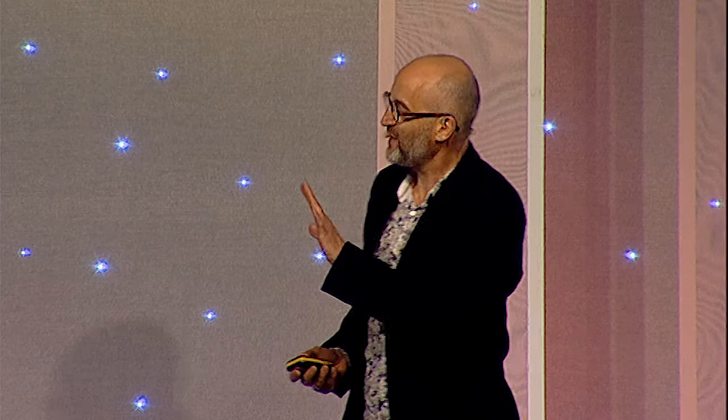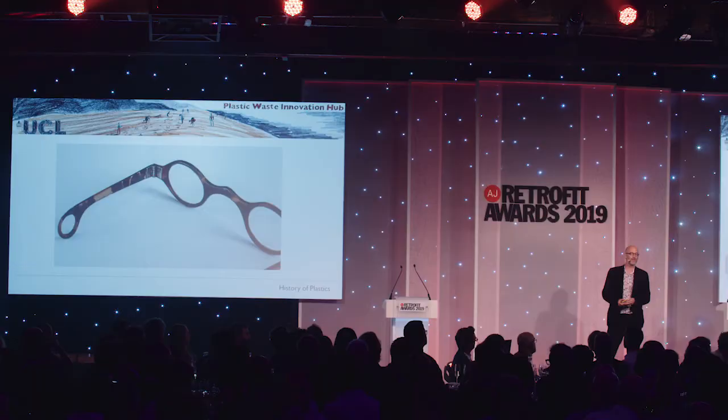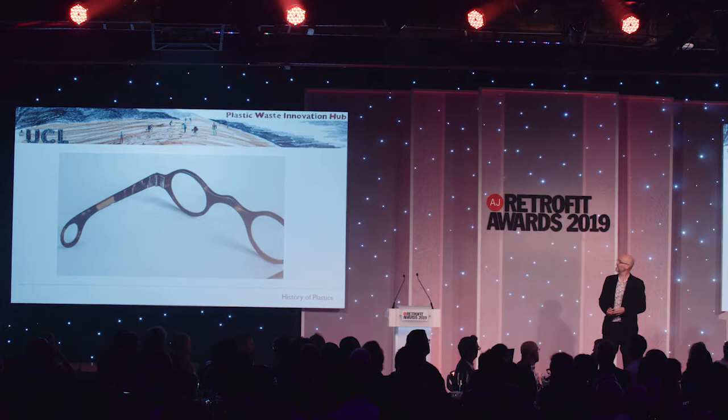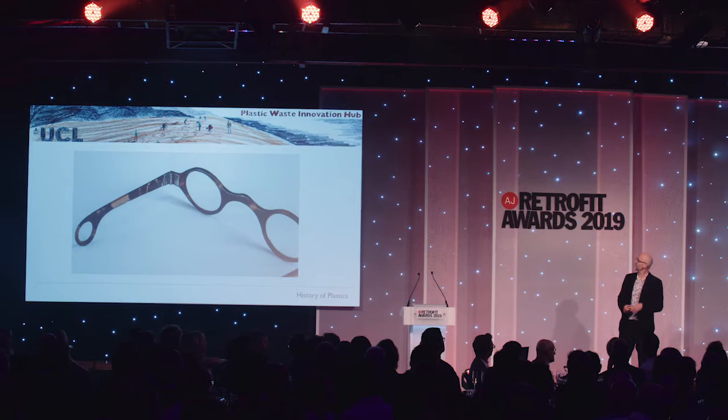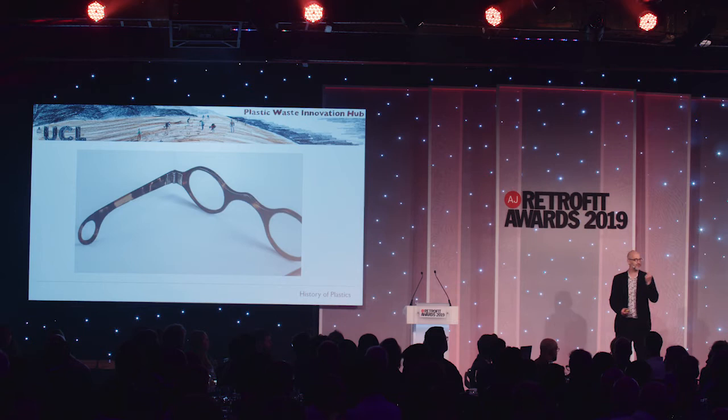Just a little bit of history about plastics, because not everyone knows where they came from. It's kind of an irony, given the environmental peril of plastics now, that they were invented to solve an environmental crisis. In the 19th century, when the middle classes were getting rich in Europe and America, everyone wanted stuff — things like glasses, which didn't seem such an unreasonable thing to ask. But those were made out of tortoiseshell, and so lots of tortoises were killed. People wanted pianos, so loads of elephants were killed for their ivory. As people got richer, these animals and their habitats were wiped out.